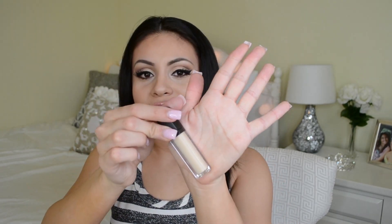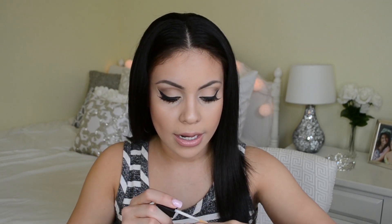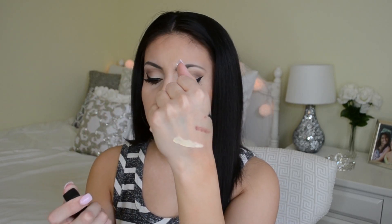Next I got the ELF HD Lifting Concealer in the shade Brightening. Looking at it, it seems super pale — probably way too light for me, but I got it specifically for highlighting underneath my eyes. It's going to be way too bright on its own, so I'll probably mix it with a darker concealer to balance it out. It is super creamy though, and when I blend it out it feels pretty thick and nice, so I'm excited to use it — it had really good reviews.